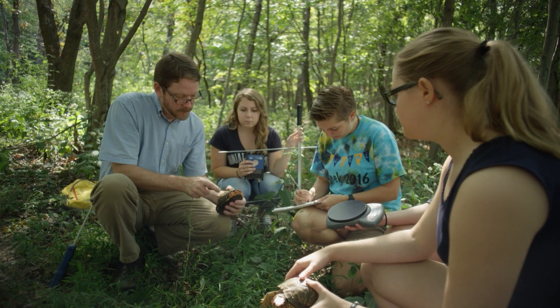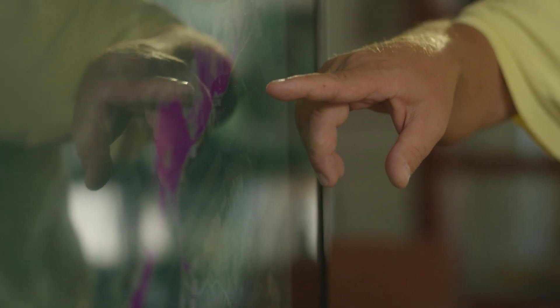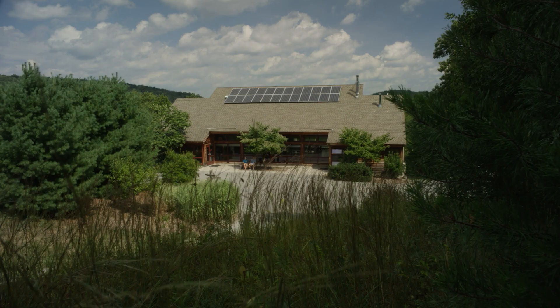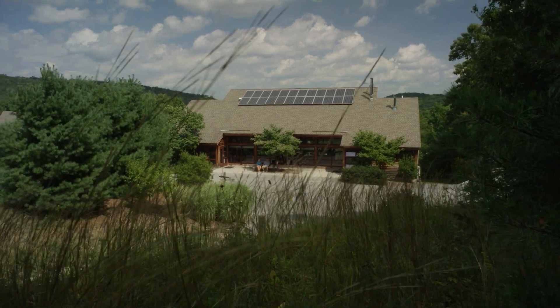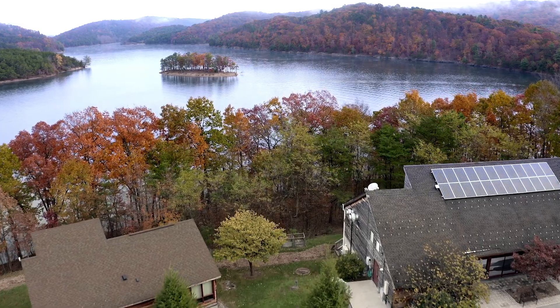It's not unusual for a school to have a field station, but nobody else is doing what we're doing. In fact, other field stations have now come to us to learn what we're doing and how we're making this so successful.